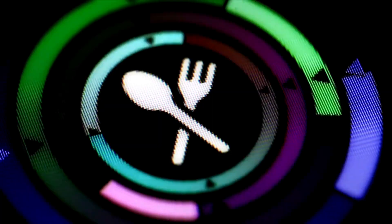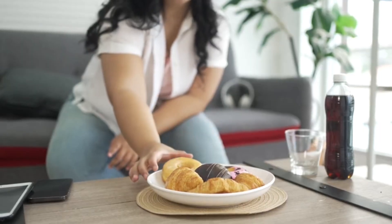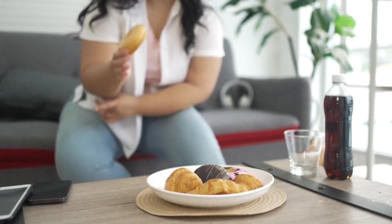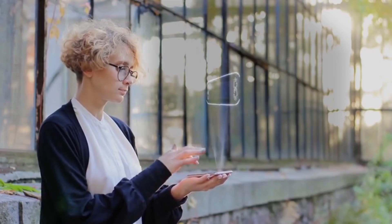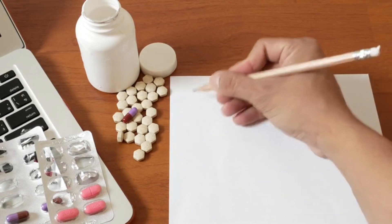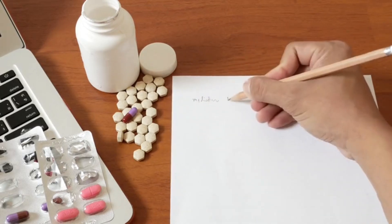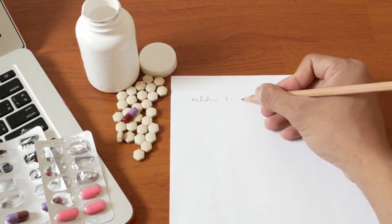14. Eat regularly. Try to maintain a regular eating schedule to avoid excessive snacking and irregular meal patterns. 15. Seek professional advice. If you have specific dietary concerns or goals, consider consulting with a registered dietitian or nutritionist for personalized guidance.